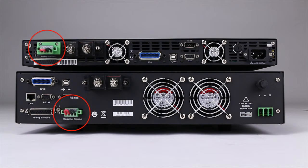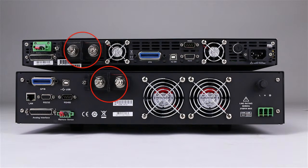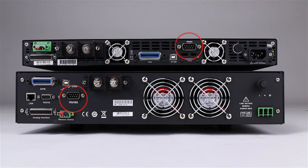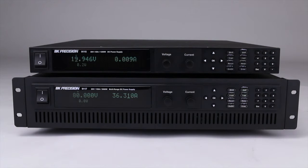The rear panel houses a remote sense terminal, analog control interface, output terminal, exhaust cooling fans, GPIB, USB, RS-232, and RS-485 interfaces. Additionally, the model 9117 provides a LAN interface for remote communication.